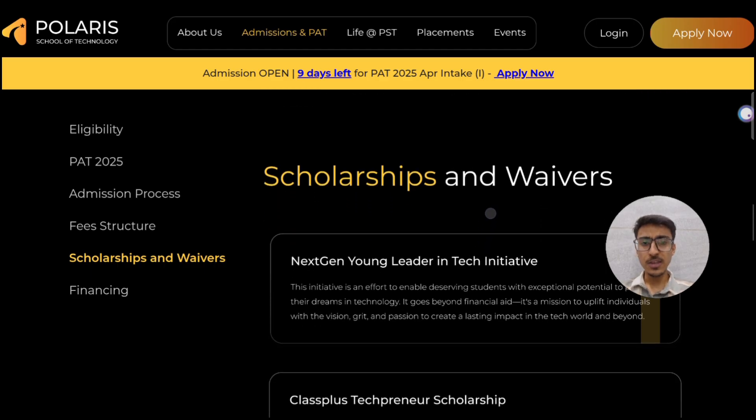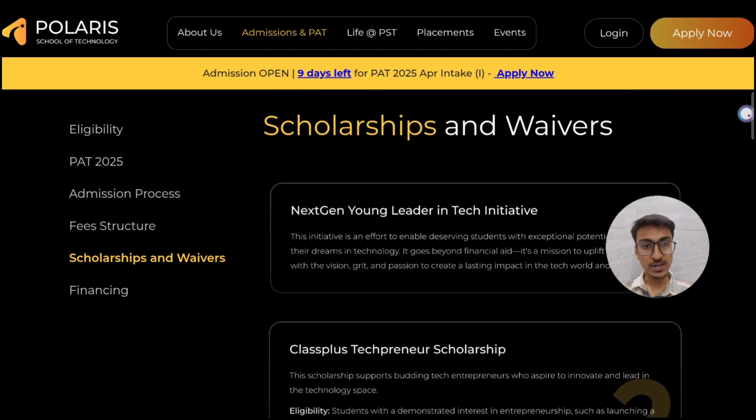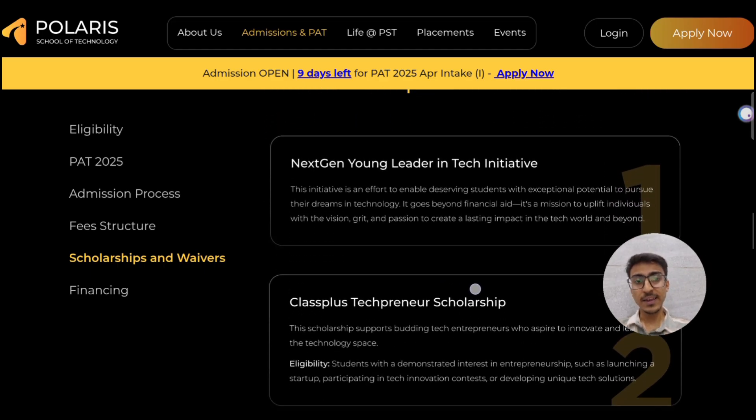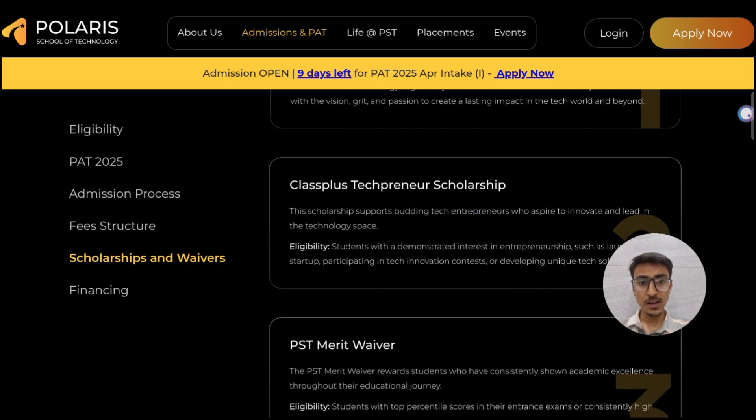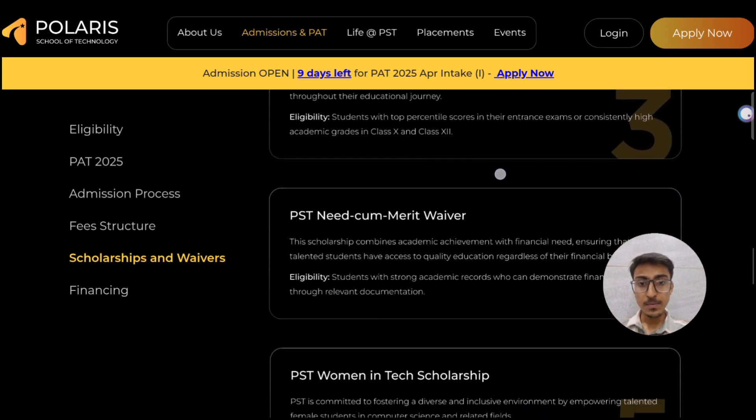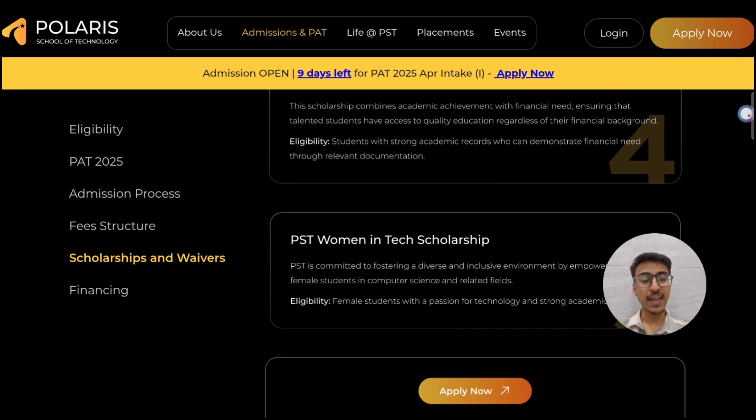Don't worry about the fee — there are various scholarship opportunities available. These include the Next Gen Young Leader in Tech initiative, the ClassPlus Tech Entrepreneur Scholarship, PST Merit scholarship, PST Need-cum-Merit scholarship, and the PST Women in Tech Scholarship. There are various scholarships which you can avail at the time of your admission process.